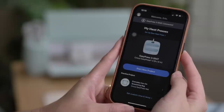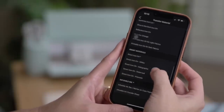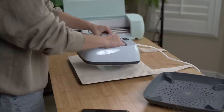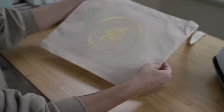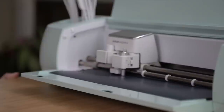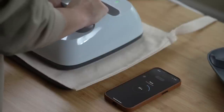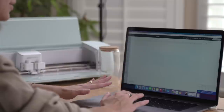Now using the Cricut Heat Press app I'm just going to hit 'Start a New Project,' select my transfer material, and the app is going to tell me exactly the temperature and how long I need to press it for. That's cute! Now that we officially have the very first holographic tote bag done, I'm going to remake this entire process using the black iron-on, and then we'll be back to show you guys the finished tote bags.